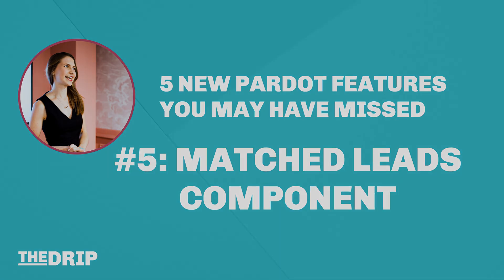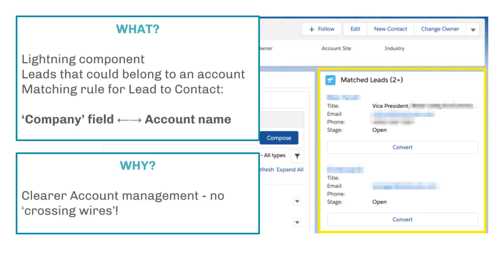I want to share a feature that's not very well known to Pardot users inside Salesforce — it's called the Match Leads component. In Salesforce, leads cannot be associated to accounts; they exist on their own, separate and closed off from the account until they're converted. This is a Lightning component that sits on the account and flags to users that a lead exists that could or should be part of this account, based on a matching rule available for Pardot customers.